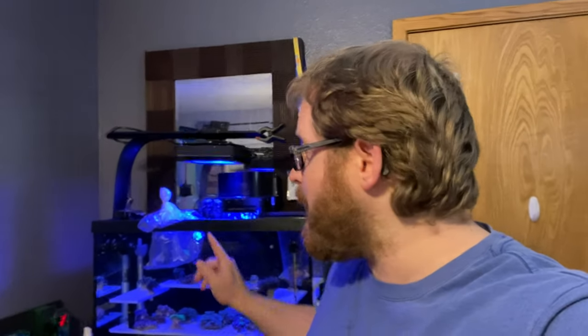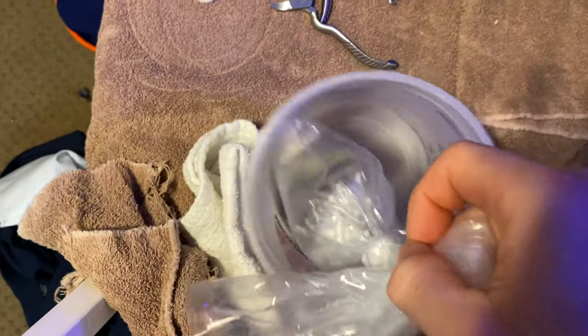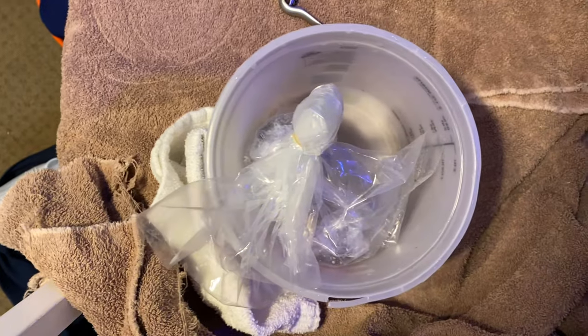We made it home. As you guys can see, the coral are right here and they have temperature acclimated to the water in this tank. So now what we're going to do is get them out, open them up, and start getting them to drip acclimate — right here in this small little container.